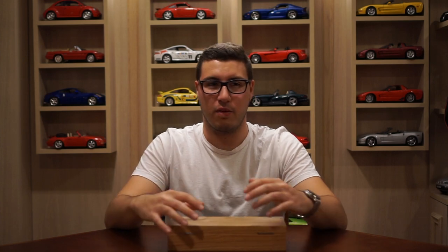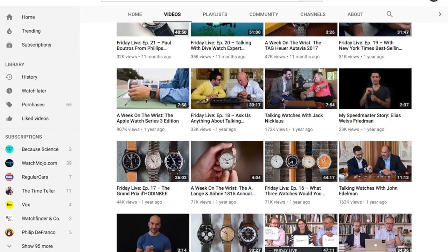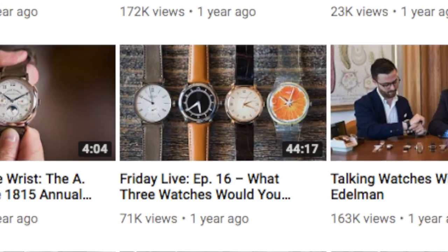But before we get into the watch itself, I'm going to give you a little bit of a rundown of how I found out about it. This was the first micro brand watch that I purchased and I have not been let down at all. Way back — I guess it was about a year ago, September of 2017 — I was on Hodinkee and I came across a video of Let's Talk Watches, or Week in Review, one of those.